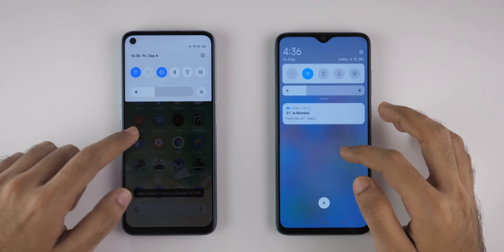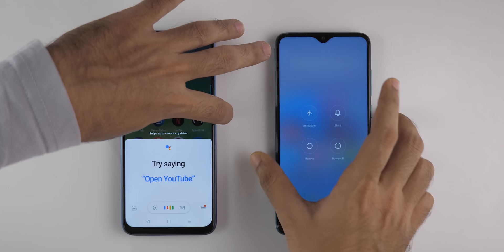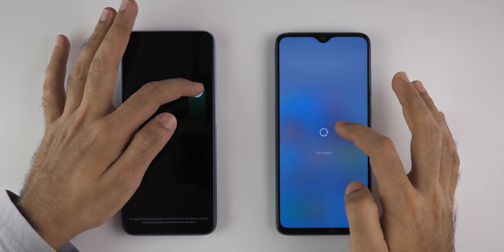First of all, we'll clear all the applications running in the background. Now let's reboot both these devices at the same time. On the Realme devices, you have to hold it for a little bit longer. Let's restart both the devices at the same time and see which one boots up faster.